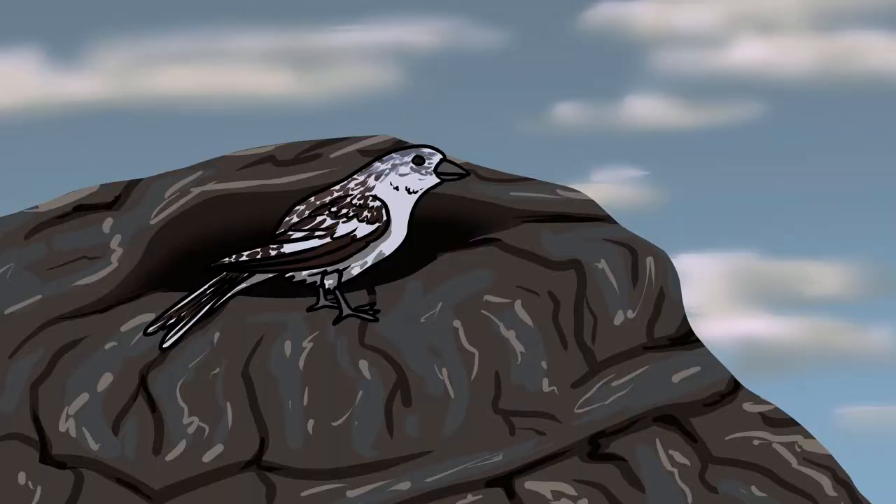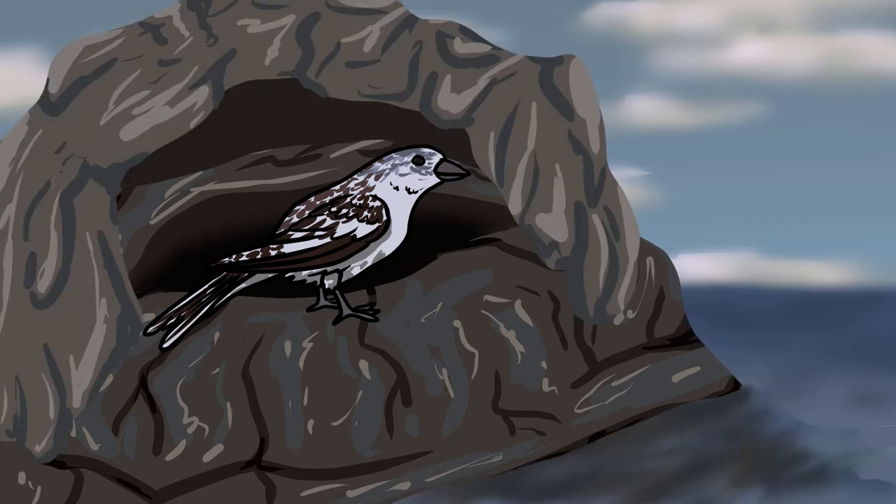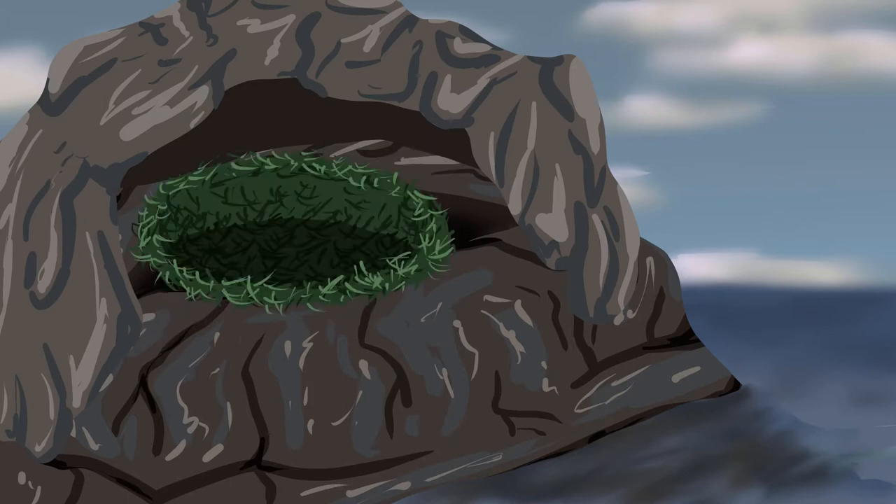Snow buntings build their nests in rocky crevices on bare mountain slopes or on rocky coastal shores. Their nests could also be built up to a metre underground. The base will be made up of lichen, moss and grass, and lots of feathers will be added around the outside of it.